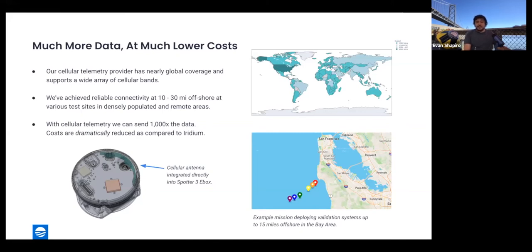The telemetry provider we're using has near-global coverage, and the chipsets in the telemetry modem can work with a wide range of cellular bands. The intent is that it will be an easy plug-and-play experience: users turn the system on, it connects and finds a cell channel back to our back end, and all data is accessible through the API just as it is through the satellite integration today.